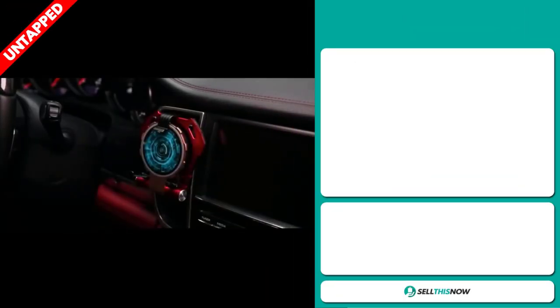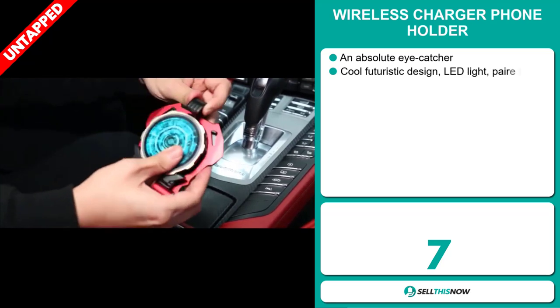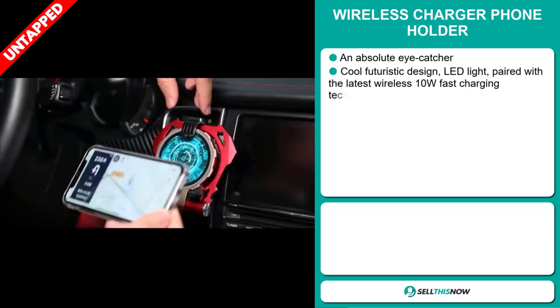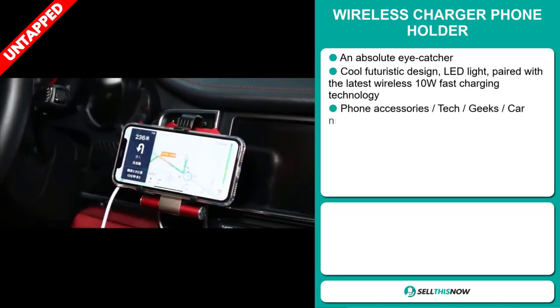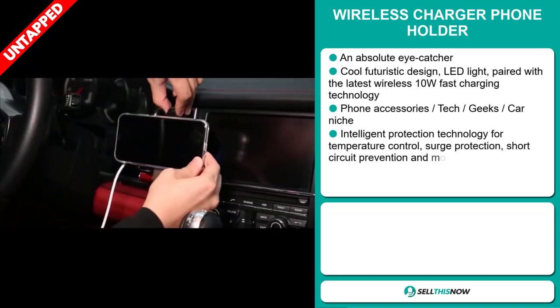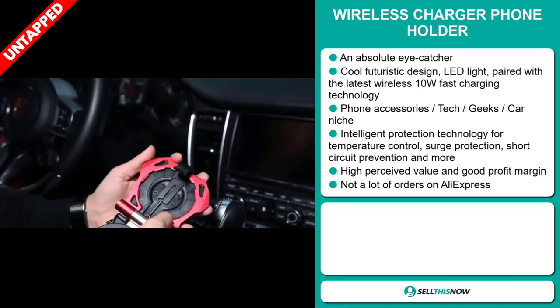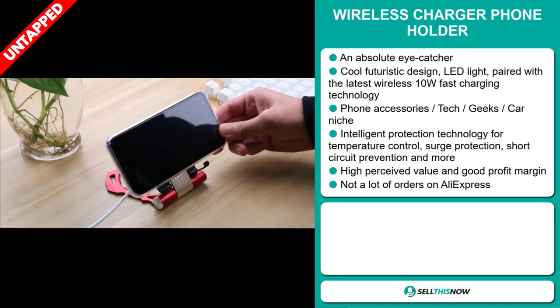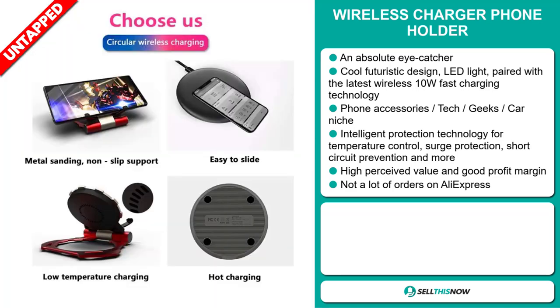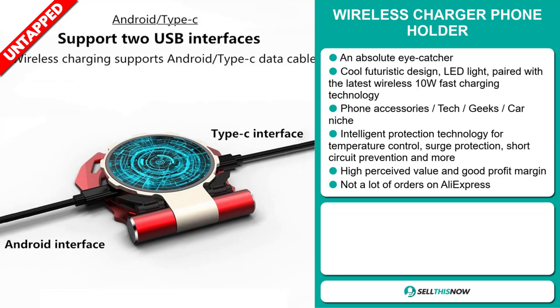Our next product is the Wireless Charger Phone Holder. This is an absolute eye-catcher — it has a cool futuristic design, LED light, paired with the latest wireless 10W fast charging technology. It falls under the phone accessory tech geeks car niche market. It has intelligent protection technology for temperature control, surge protection, short circuit prevention and more.